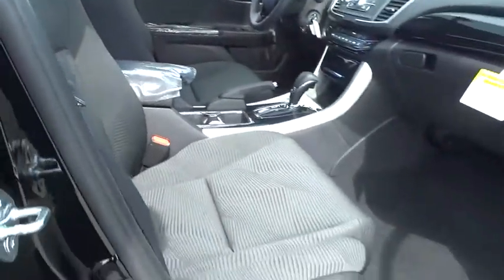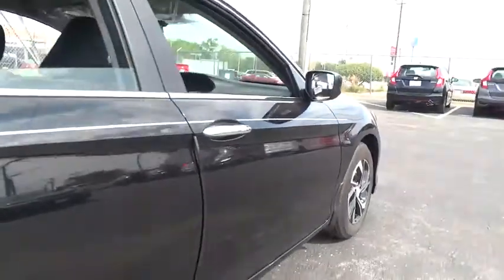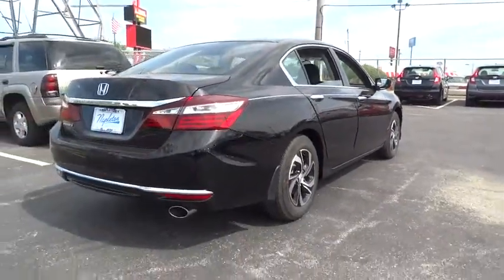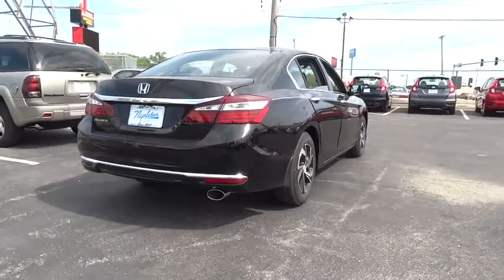CD player, power windows, rear window defroster, trip computer, brake assist, tachometer, overhead console, panic alarm, remote keyless entry, cloth seat trim, front bucket seats, front reading lamps. Come see the car for yourself.